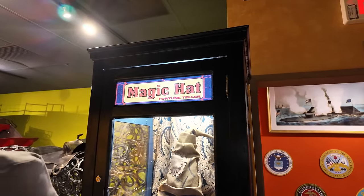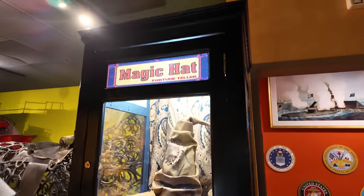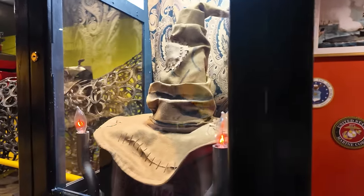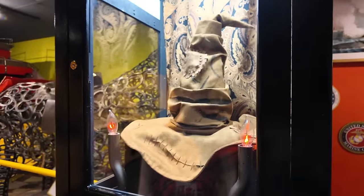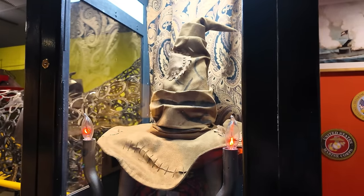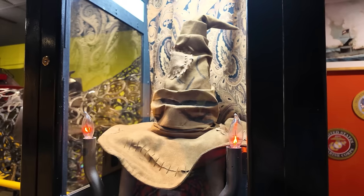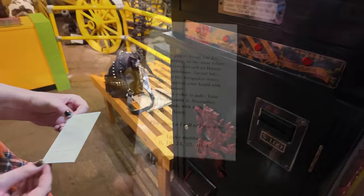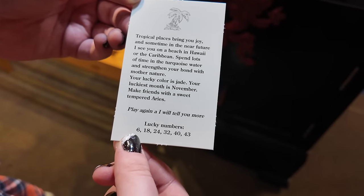Can we do a picture? Awesome. Over here they have a magic hat fortune teller. If you've ever seen Harry Potter, that's what this is. Hello. Hello — so glad you stopped by. I can see you are a happy person. Remember, if you can laugh at yourself, you will never cease to be amused. And he puts out a little fortune down there, just like Zoltar.